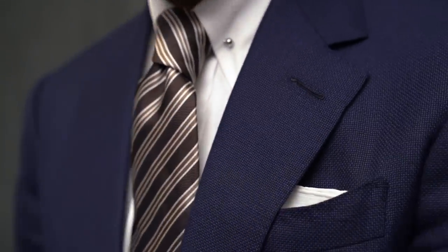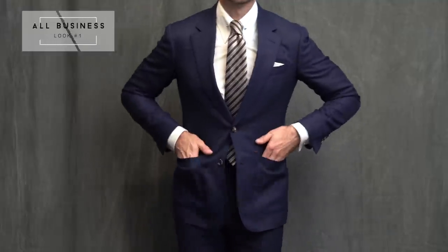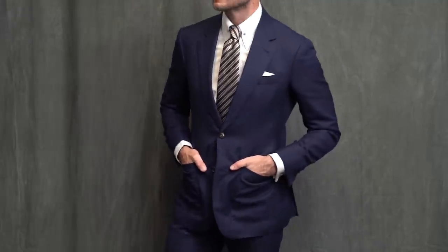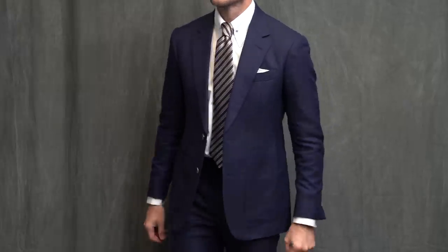As you can see this jacket has patch pockets, which are typically a more casual pocket style. You could make the case that if you're buying a navy suit specifically for a business environment you should go with flat pockets rather than patch pockets, and I would not disagree. However, if you're buying the suit with an eye more towards versatility, I would definitely go with patch pockets.